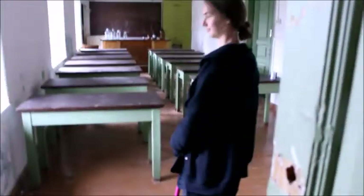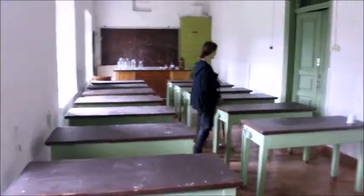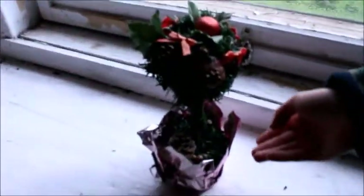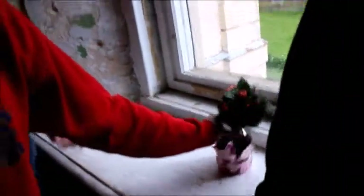Look at this beautiful flower. Look at this room — it's so designed. Our students also made it, it's so beautiful. We don't really know when it's Christmas. It's Christmas all the time.